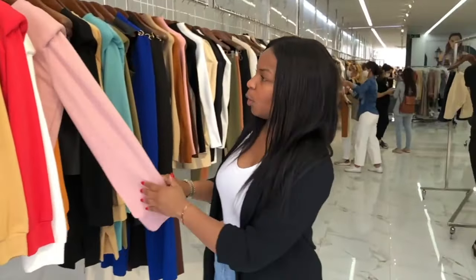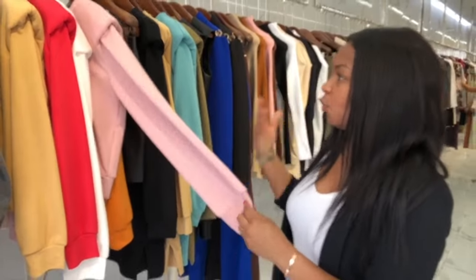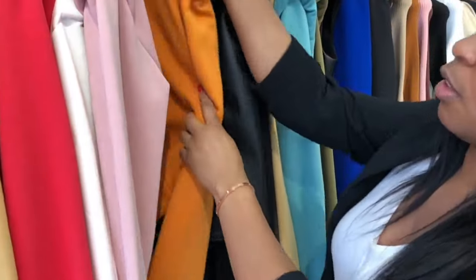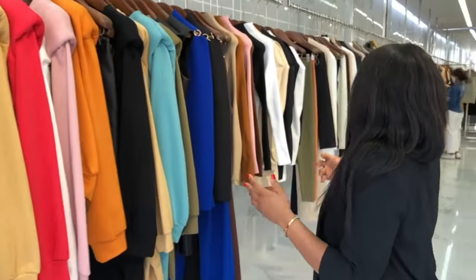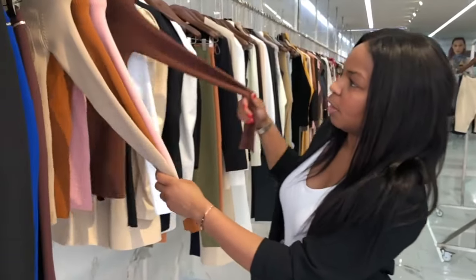At the moment they have new season items with shoulder pads. What I like about Lefon is they actually have price signs on them. For example, something like this costs no more than $8. And they have even nicer pieces — tops like this also around $8.